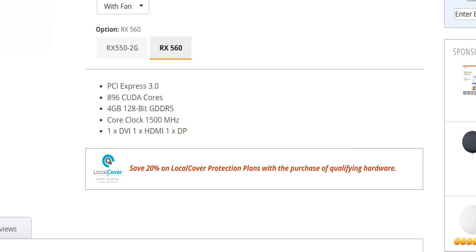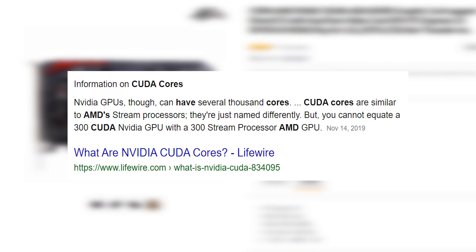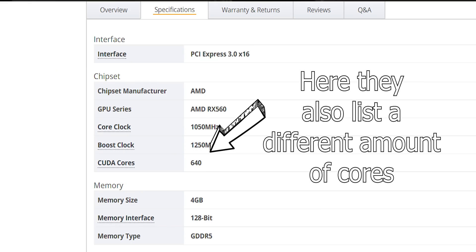Another super dodgy thing is that they list the CUDA core count of an AMD RX 560. They're supposedly an add-in board partner — they should know that AMD graphics cards don't have CUDA cores. Like, how does that even happen? So I decided to buy one and see whether we get a dodgy graphics card full of problems, or a good card from an underrated manufacturer nobody's heard of — or maybe it's just purely functional.